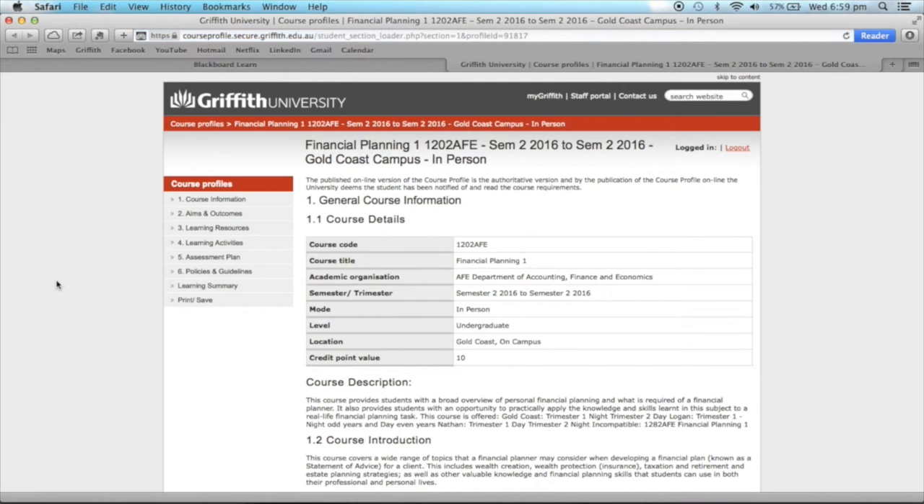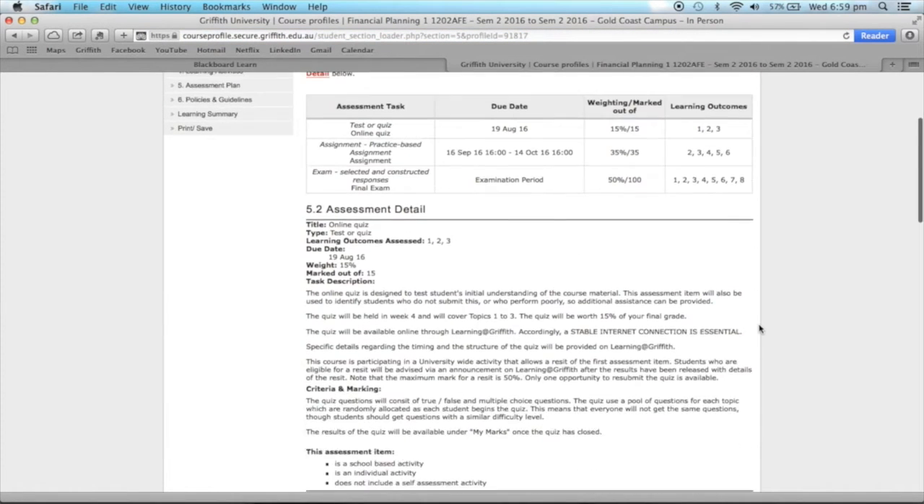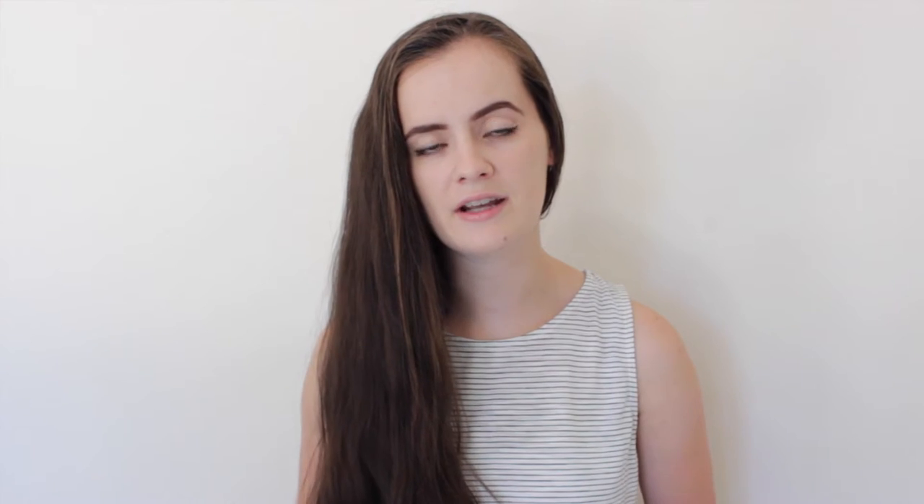Number one: keep track. With deadlines shooting at you from all different directions, a social life that desperately needs some attention, and other personal commitments on top of that, it's easy to get overwhelmed. As early as possible, download your course profile and write down key dates in the semester — for example, when assignments are due, exam dates, and holiday periods. Also add in any other personal commitments so you're never going to double book anything and you're not going to miss a deadline.